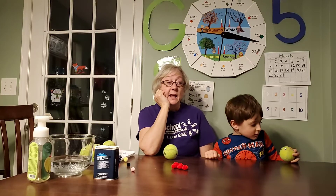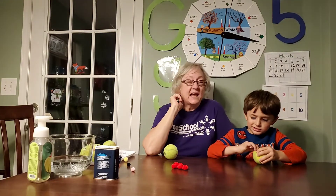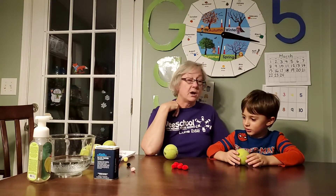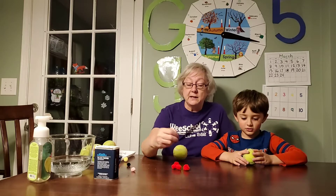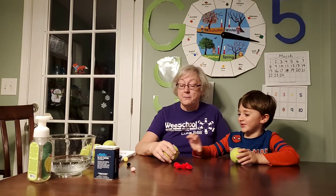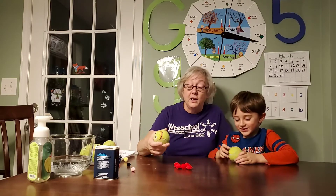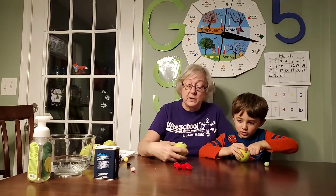These germs, you know where they came from? They came from China. There are poor people in China who don't have enough to eat, so they eat bats. Bats have a lot of different germs in them that we're not supposed to eat. And it started spreading and spreading, and since we don't have the medicine for it yet, we have to stay away from it.